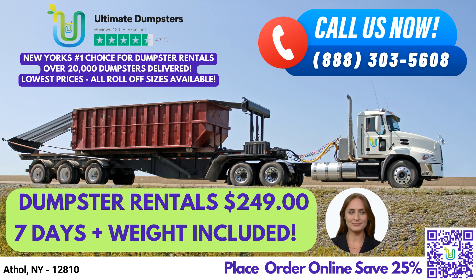The 30-yard dumpster is 22ft long x 8ft wide x 6ft high, great for mid-sized commercial projects such as construction debris disposal and renovation waste. The 40-yard dumpster is 22ft long x 8ft wide x 8ft high, ideal for large-scale commercial projects such as construction debris disposal and junk removal. Our dumpsters are available for both residential and commercial use, and we offer delivery and pickup services to ensure that your waste management needs are met.